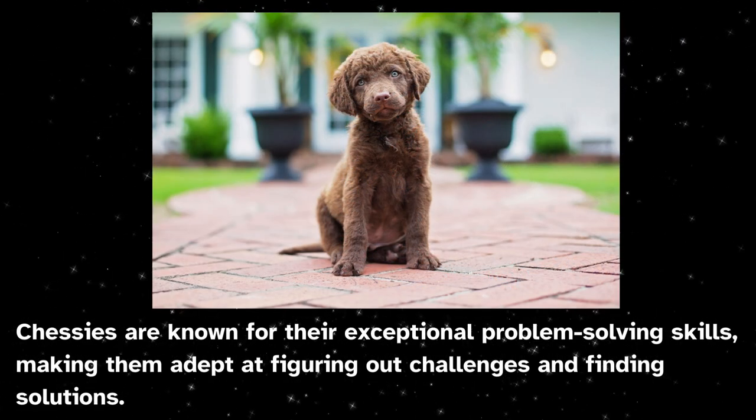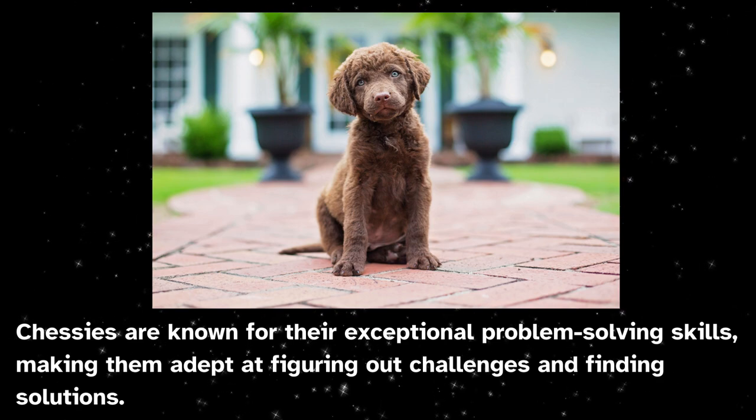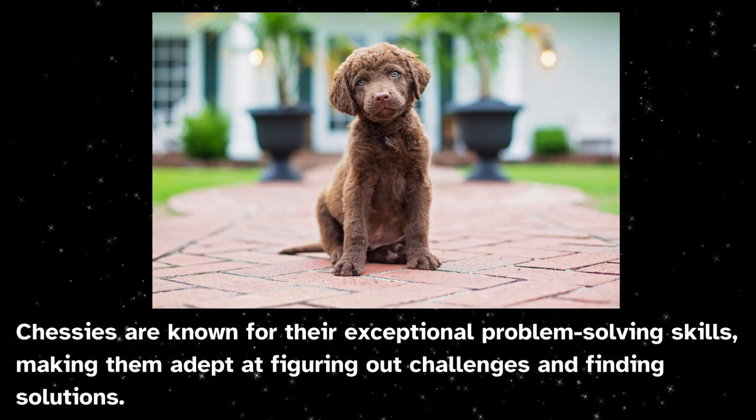Chessies are known for their exceptional problem-solving skills, making them adept at figuring out challenges and finding solutions.